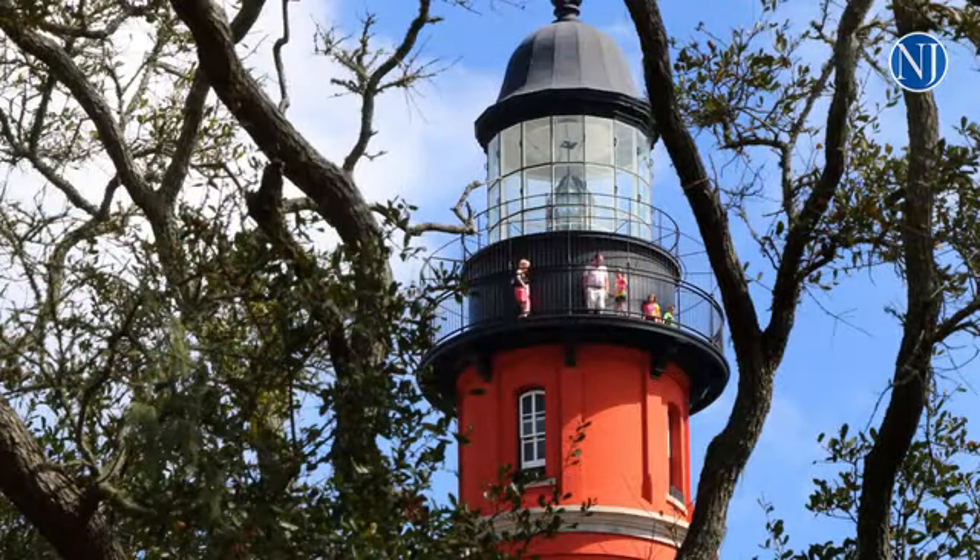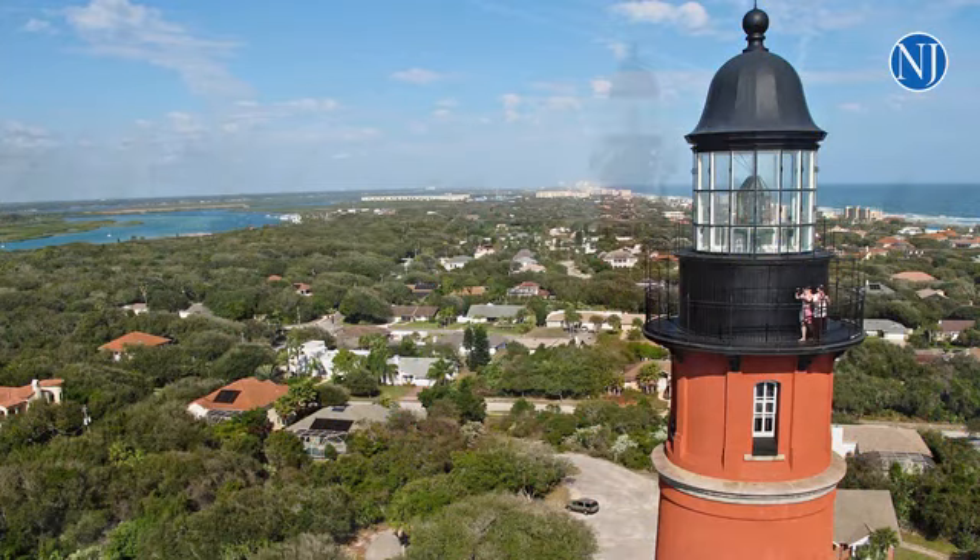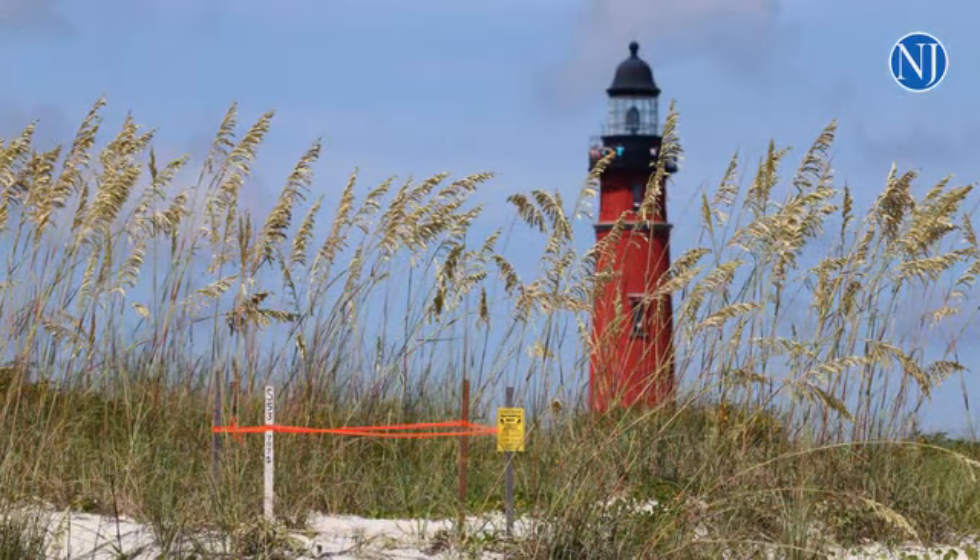We're at the top of the tower. The tower itself is 175 feet tall. It's the third tallest tower in the United States. It's one of what we call the brick giants. Pretty much this is the last brick giant to be built anywhere in the United States.